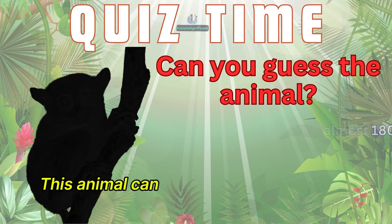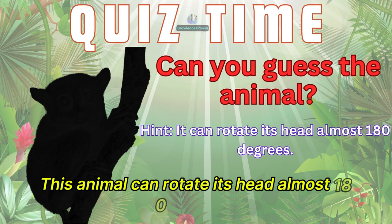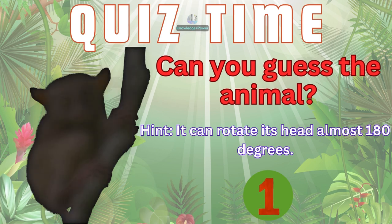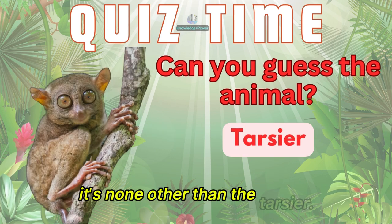This animal can rotate its head almost 180 degrees. Any idea? It's none other than the tarsier.